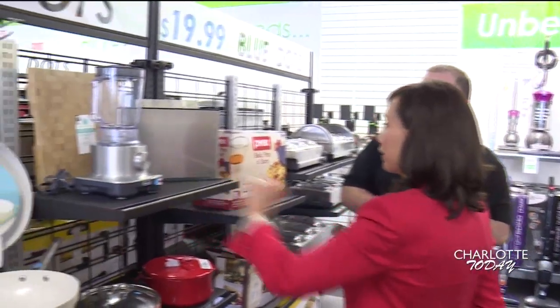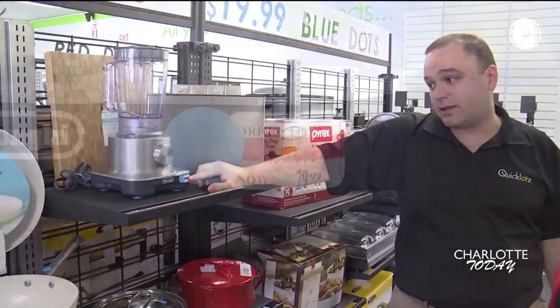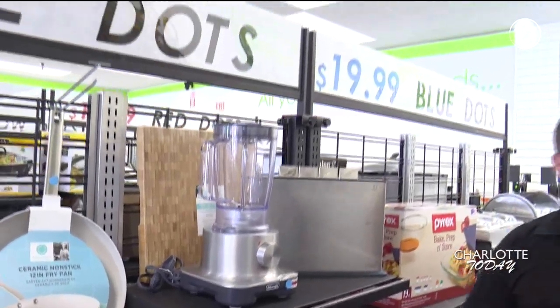Talk about this blender here. We have the DeLonghi blender — it's a high-end blender. It has an original tag of $149.99, marked down to $79.99. It's on our $19.99 row.